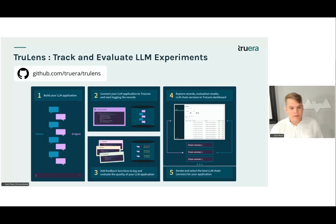So what is TrueLens? TrueLens is an open source project to track and evaluate LLM experiments. It works by connecting your application so we can log not only the prompt and response, but also all of the different internal steps. This works across frameworks like LangChain or LlamaIndex, but also if you build your application in Python with a more custom framework. You choose the feedback functions or metrics you want to evaluate on, and then you can iterate and explore evaluation results across different application versions in a TrueLens dashboard to find the best version.